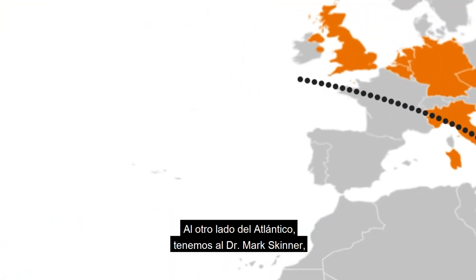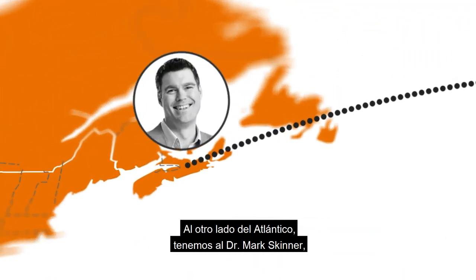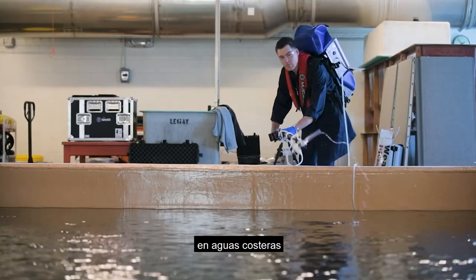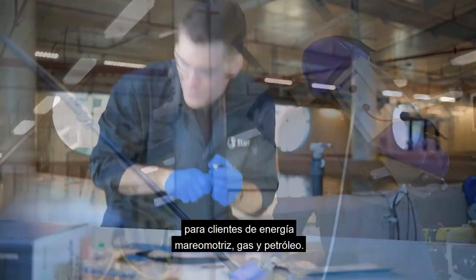Across the Atlantic, we go to Dr. Mark Skinner, who is using eDNA to detect marine fish in coastal waters for tidal energy and oil and gas clients.